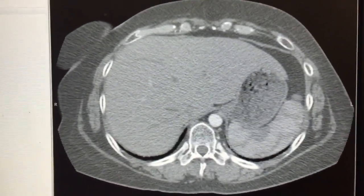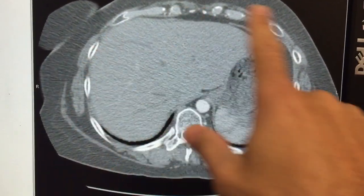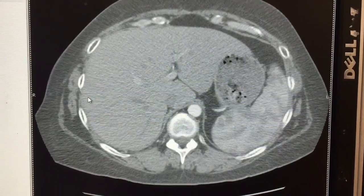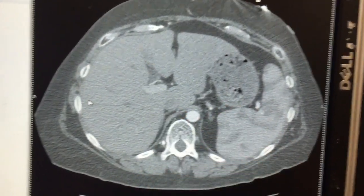I thought I would show you this CT scan over here. This is the liver, this is the stomach, and these are ribs going around like this. If you start going down, you start seeing the gallbladder come into view. That's the right upper quadrant of the abdomen.